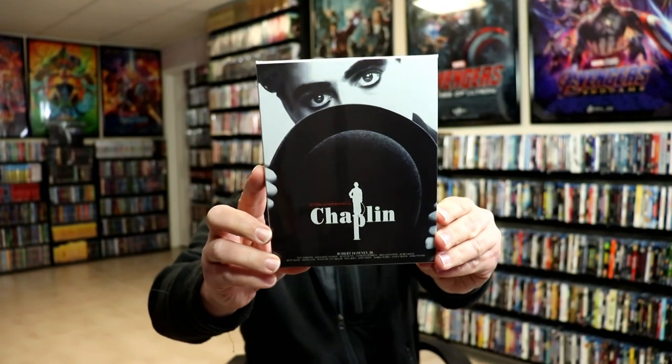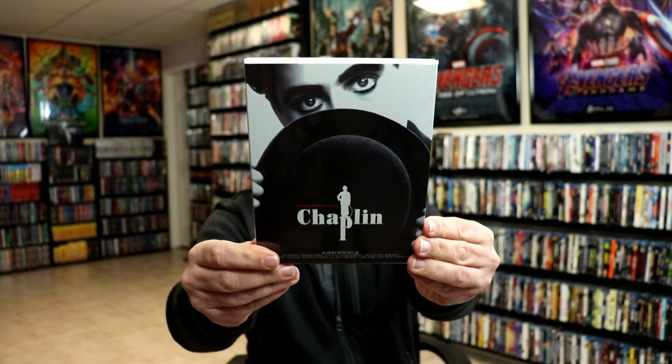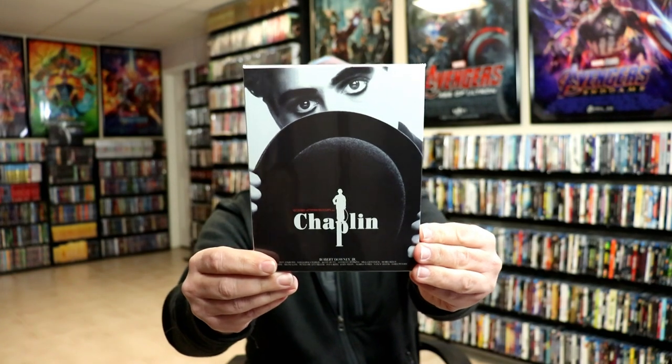Another movie I do not have in my collection is Chaplin — this has got Robert Downey Jr. in it. This is a nice slipcover edition and I'm very happy to have this one. I haven't heard many people talk about this movie, but I read the reviews on Blu-ray.com and decided it was one I'd want to pick up.